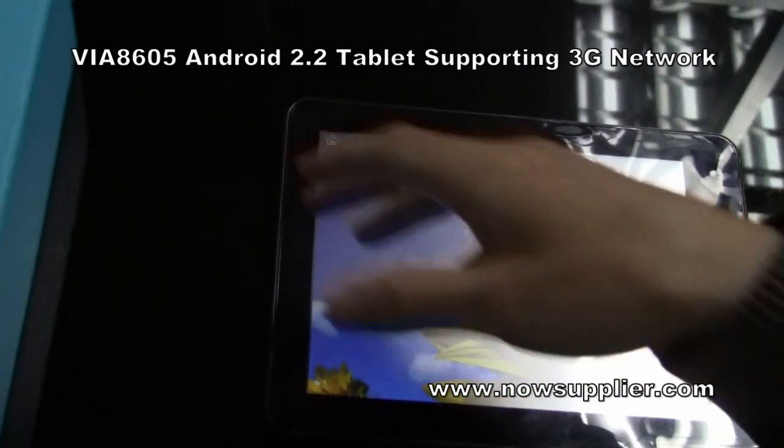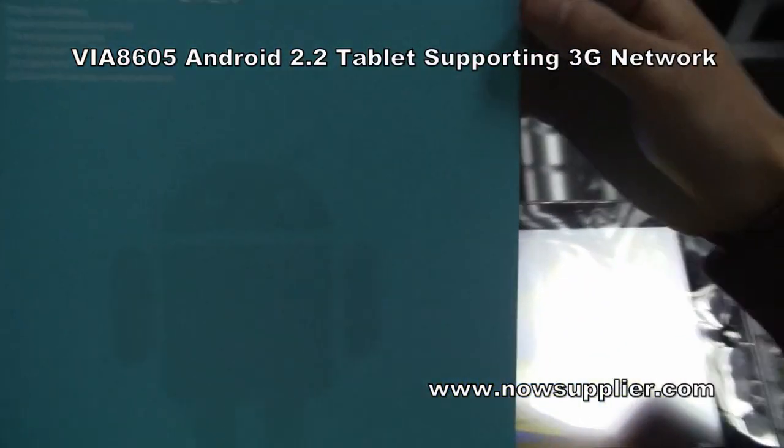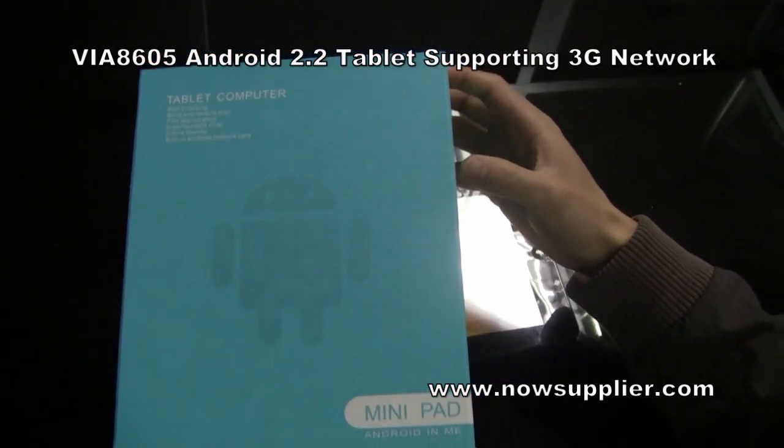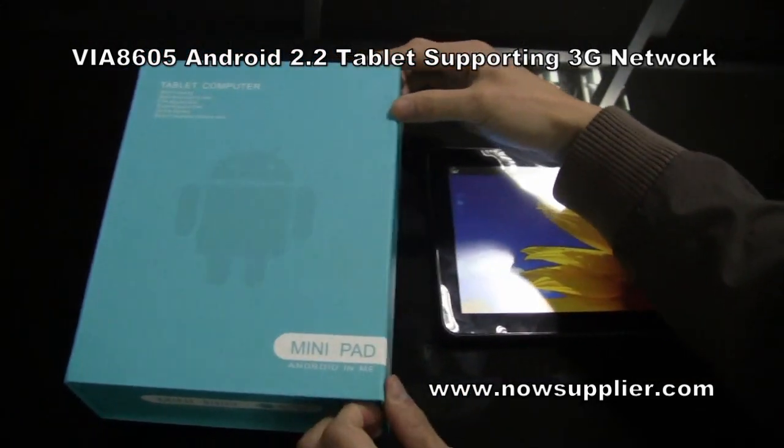Besides, this tablet also has a very decent and popular package. I'll show you some accessories.